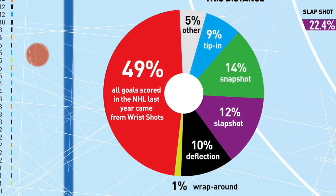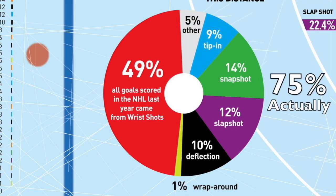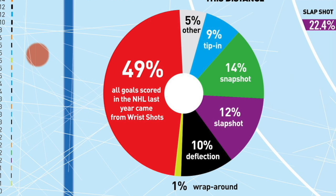In one NHL season, 49% of goals are wrist shots, 14% snap shots, and slap shots 12% — so that's about 75% just on those three shot types. Tip-ins and deflections are more integrated skills for NHL players, and the wraparound is almost nothing. So when we teach kids, we really need to work on those. We always start with the wrist shot because of the amount of time it takes and the strength and coordination involved — it's always the first one we teach.